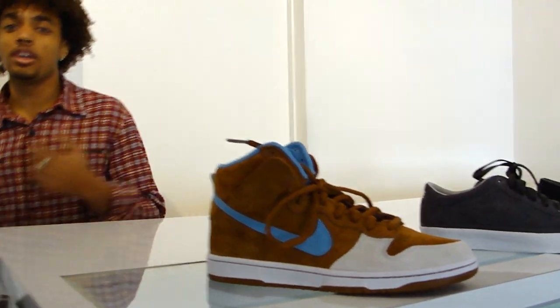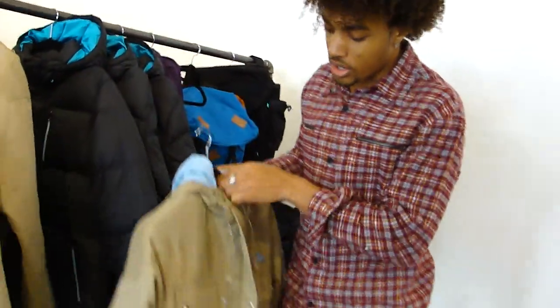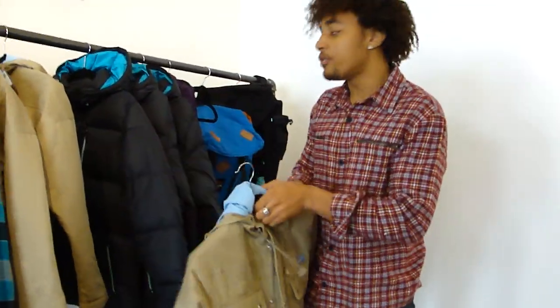They went all out with the whole Skate Mentals pack and they have these 3-in-1 jackets which are really dope. They have like a corduroy interior — really sturdy, good for the winter time.